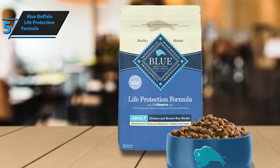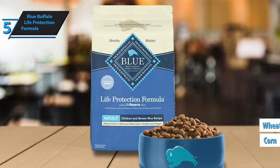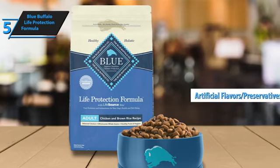Blue Buffalo Life Protection Formula guarantees the absence of chicken or poultry by-product meals, corn, wheat, soy, artificial flavors, or preservatives, making it a prime choice for your pet's nourishment.